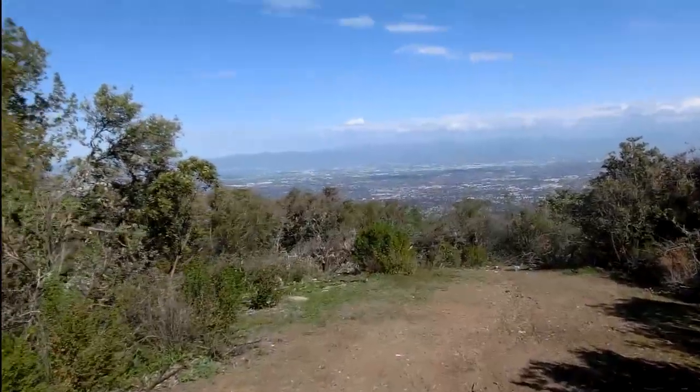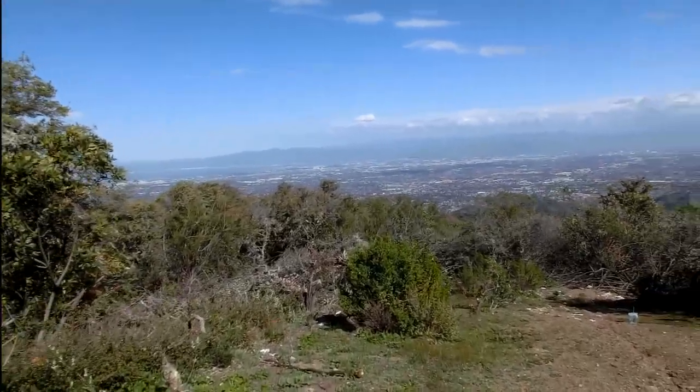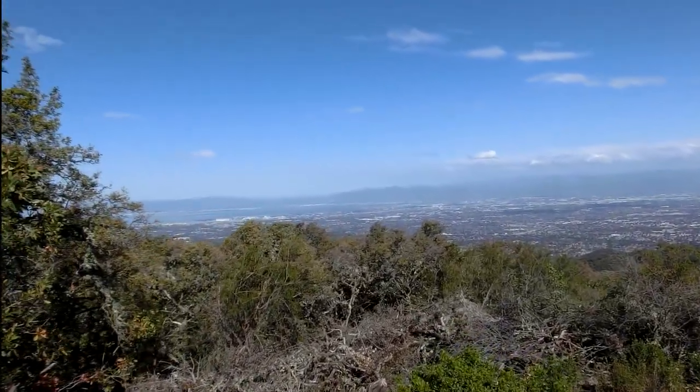We can see almost everything in the San Jose, Sunnyvale, Cupertino area from here. We can even see the bay over there.